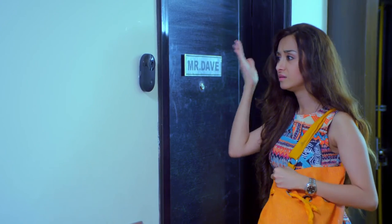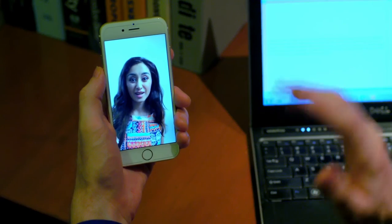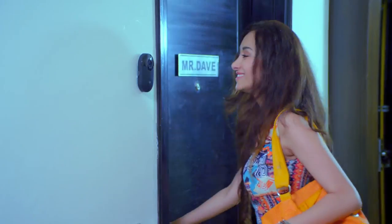Or suppose your wife goes out shopping while you're at the office, and coming home she finds she's forgotten the door keys. All she has to do is ring the doorbell, and you get to see her right here on the app. All you have to do is unlock the door for her — no hassles. This is how simple B1 is.